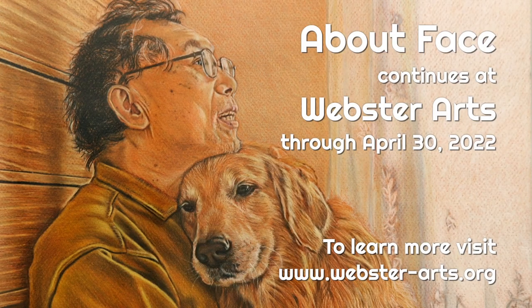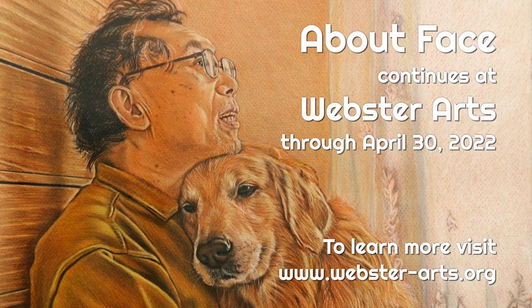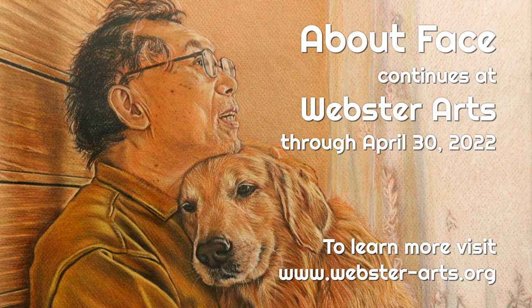'About Face' runs in our gallery through April 30th, and for more information you can visit our website at webster-arts.org.